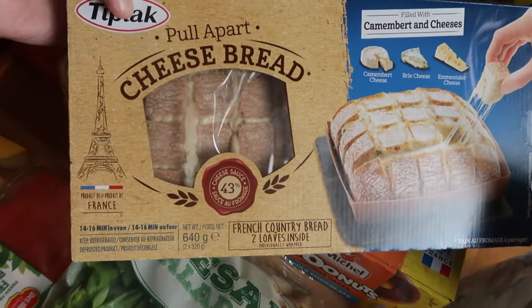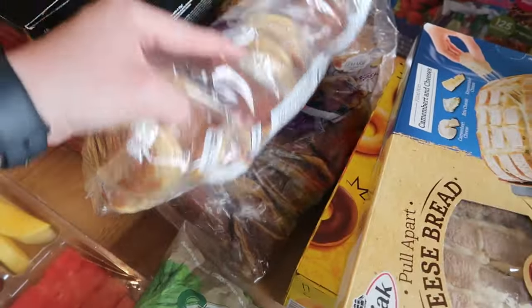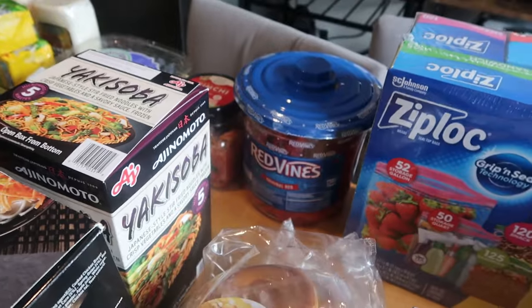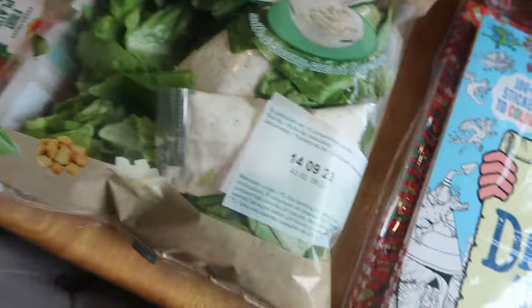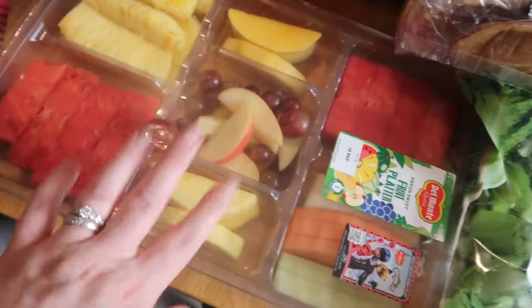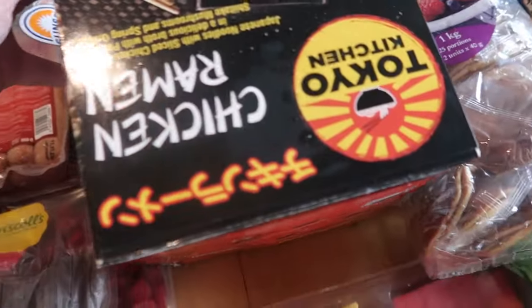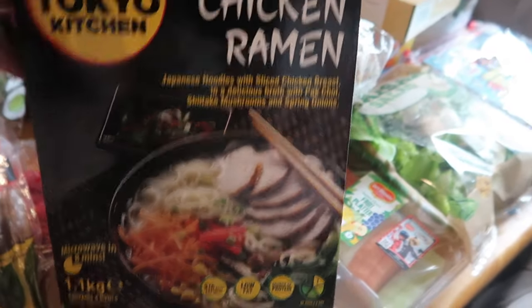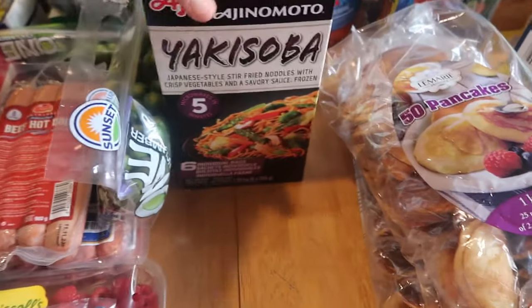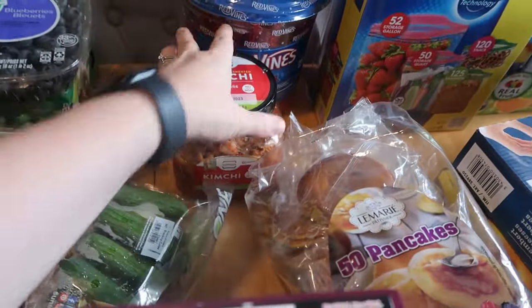I've got this one here — haven't had it before but I keep seeing it — it's a pull-apart cheese bread. We've got two packs of the 50 pancakes. Red Vines which I like, so those are for me. We've got some Caesar salad. This platter of fruit the kids love — Thomas loves the watermelon in this. Something new this time — this is ramen. It comes in its own little bowl and you just microwave it. This is chicken ramen and I've got some yakisoba as well.